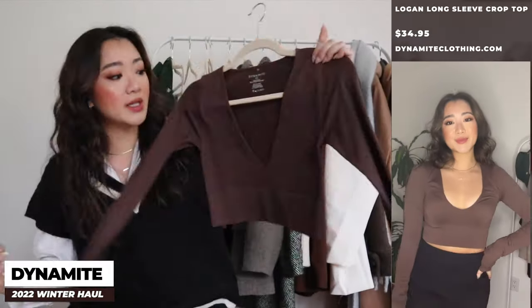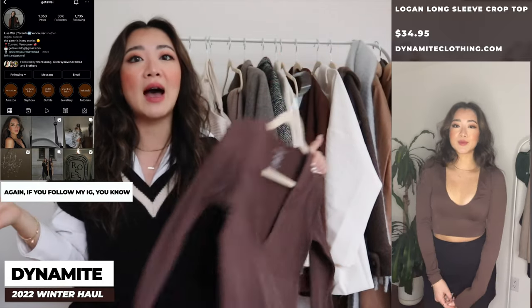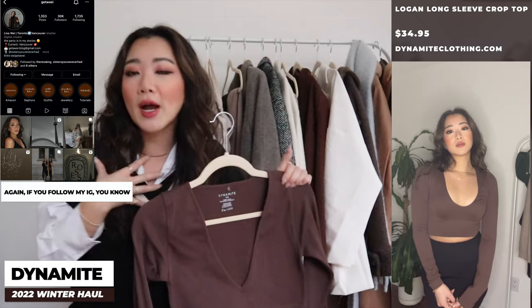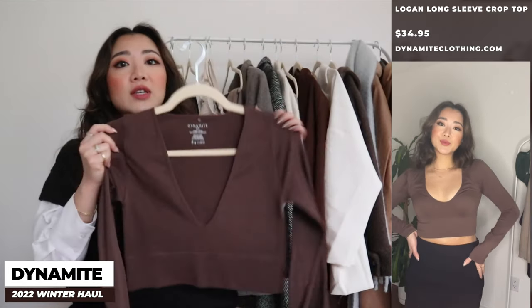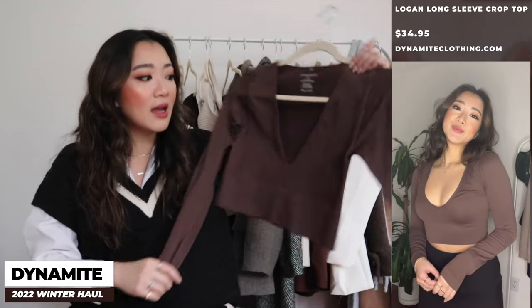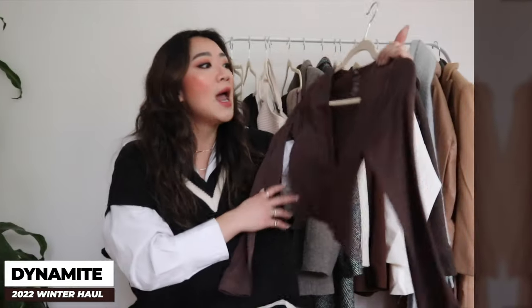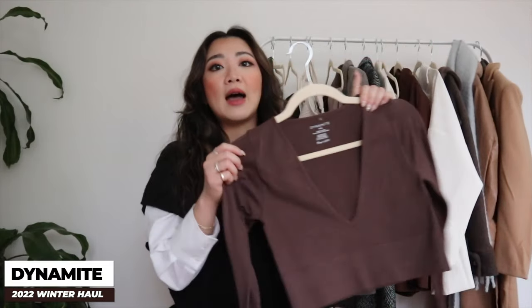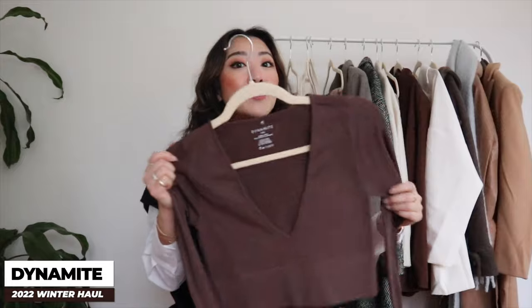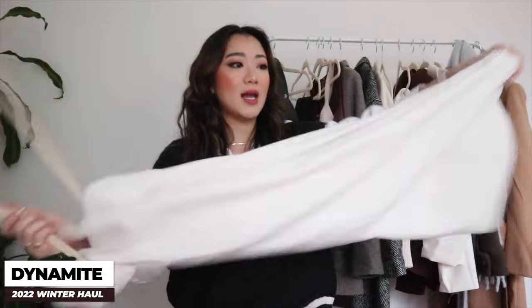The second item is this long sleeve crop top. Brown is super in right now and you're going to see that as a theme throughout my Instagram, TikTok, and YouTube. This crop top is so easy to pair with everything — it can go with skirts or pants. It's something that will be in my closet for a really long time. It's so simple it's never going to go out of style.